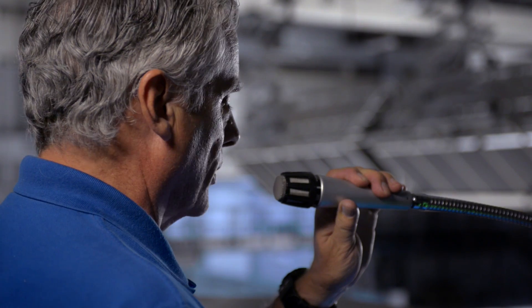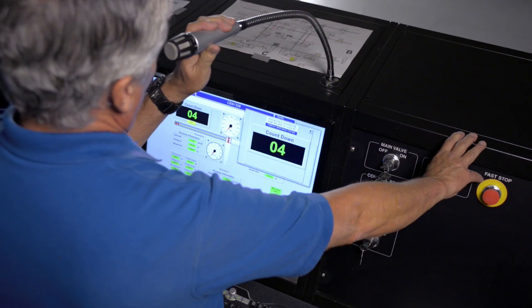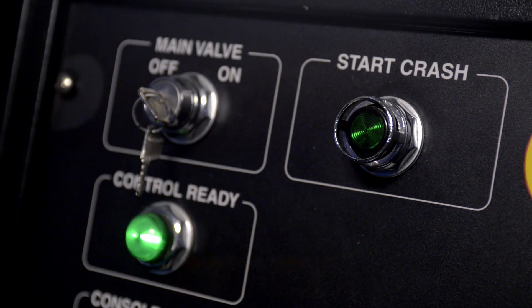Charging is now complete. The test will commence in four seconds. Three, two, one — underway.